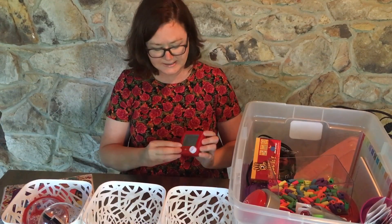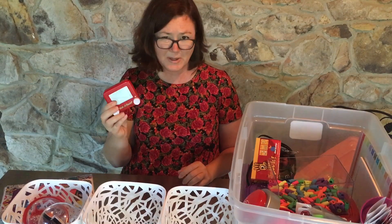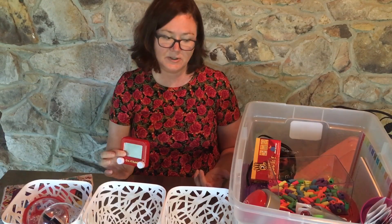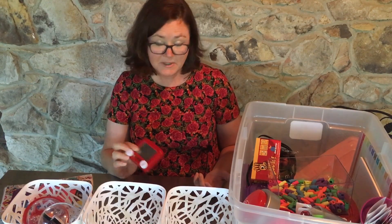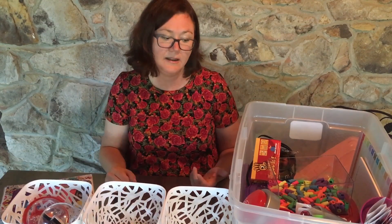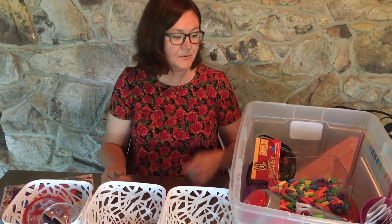Just little fun things like this Etch-A-Sketch — this is old school. The adults play with it more than the kids, but it's fun to have something in there for the teachers too, a little nostalgia. Sometimes the teachers come in there and they want to talk and they've had a bad day and they need something to just make them smile.